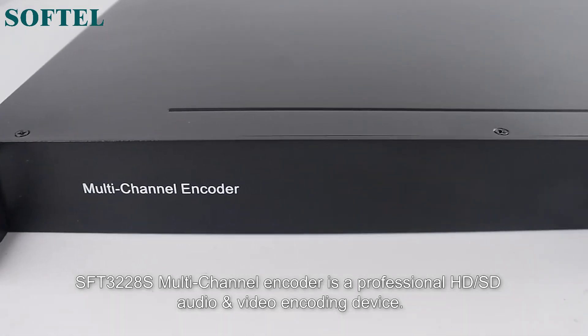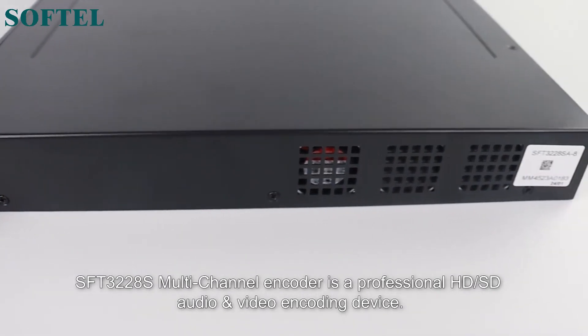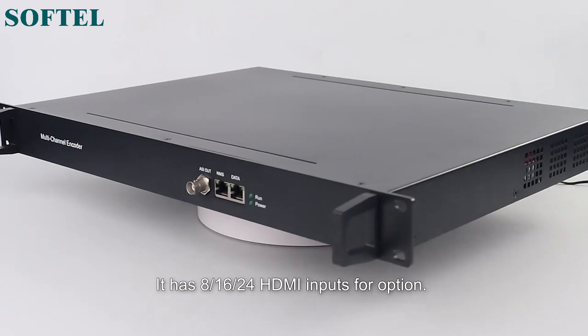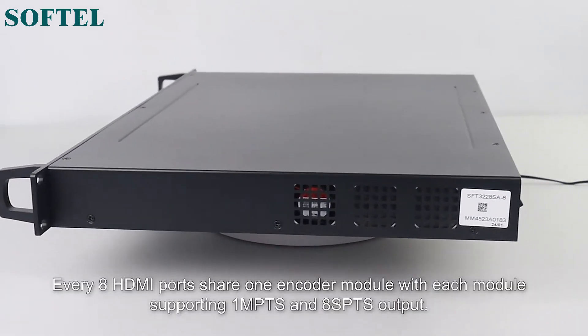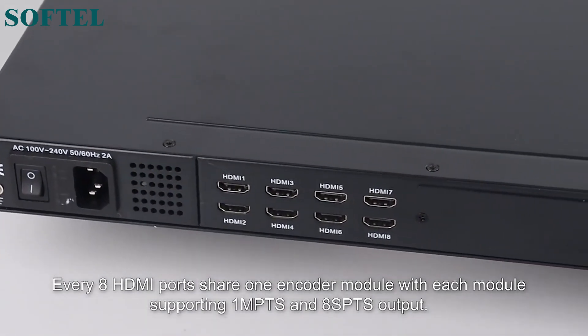SFT-3228S Multi-Channel Encoder is a professional HD, SD audio and video encoding device. It has 8, 16, or 24 HDMI inputs for option. Every 8 HDMI ports share one encoder module, with each module supporting 1 MPTS and 8 SPTS output.